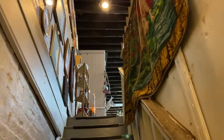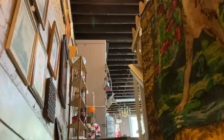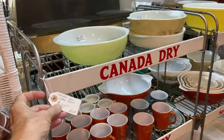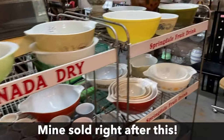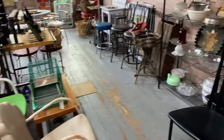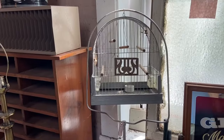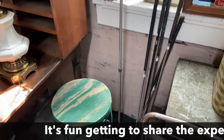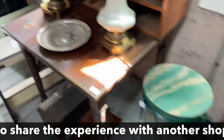We gotta see all of it while we're here. These are in better shape than mine, but mine hasn't sold at $75 and I've had it a while. I didn't even know there was an upstairs, so I'm so excited right now. There's some cool stuff up here too.